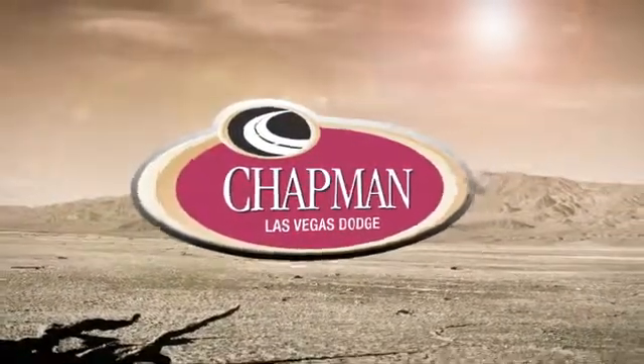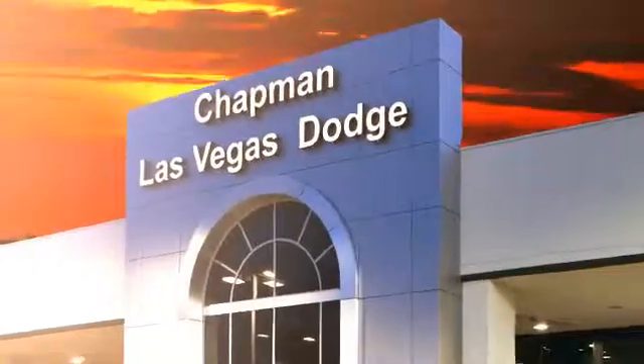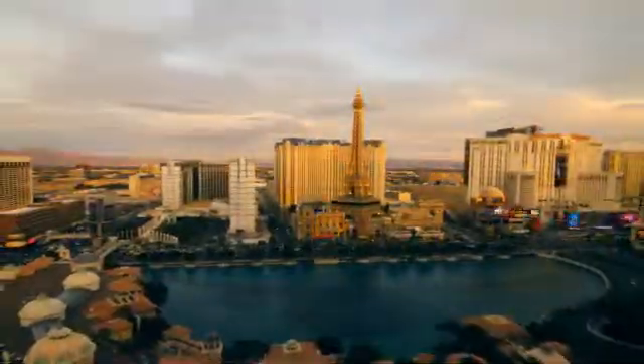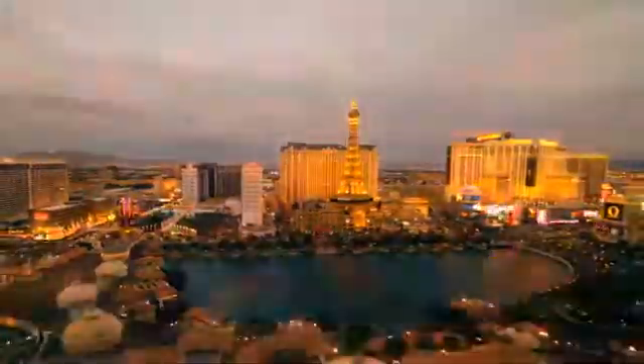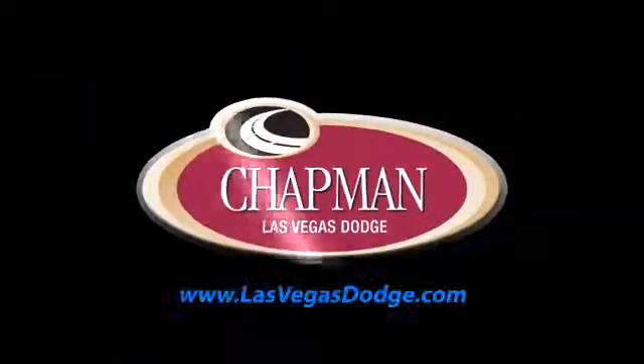At LasVegasDodge.com, you can locate your next vehicle, schedule service, request a part, or get pre-approved for financing. Chapman Las Vegas Dodge Chrysler Jeep is centrally located in the heart of Las Vegas and serves the entire state of Nevada. We make finding your next vehicle easy — call, click, or come in today to choose from all of the most popular Chrysler, Jeep, Ram, and Dodge models.